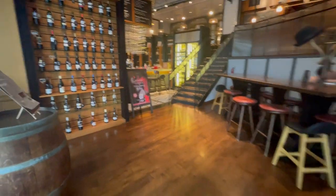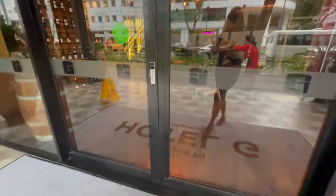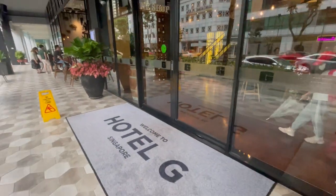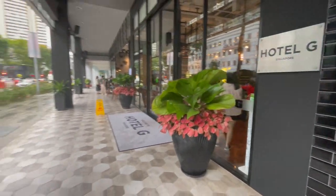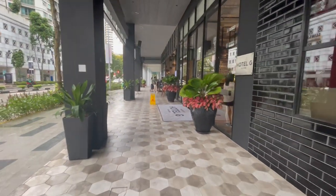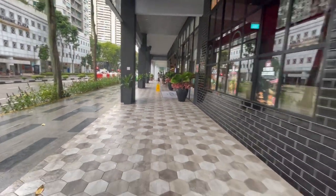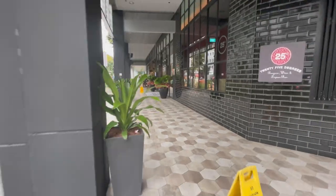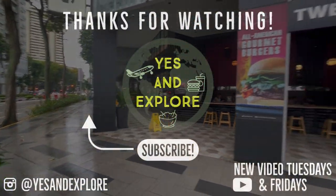We would definitely recommend this hotel if you're looking for an affordable, modern and convenient hotel in Singapore. We really enjoyed our two-night stay here and we hope that you enjoyed watching this video. Thank you so much for watching, and if you want to see our VIP bus trip from Singapore to Kuala Lumpur, stay tuned and subscribe to us at Yesen Explore. Bye!